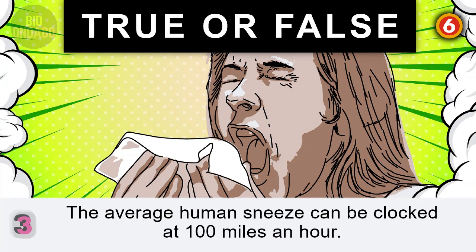Question 4. Humans lose an average of 75 strands of hair a month. False. Humans can lose up to 75 strands in one day.